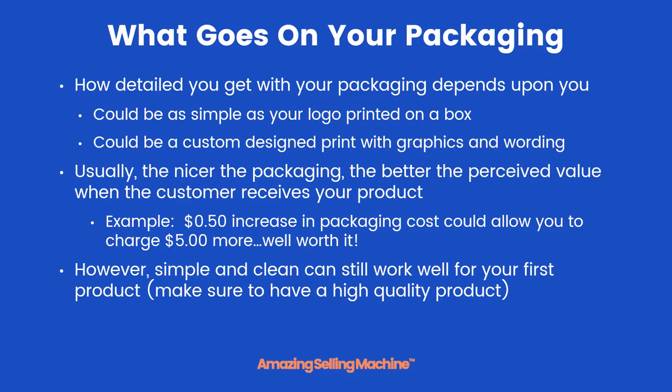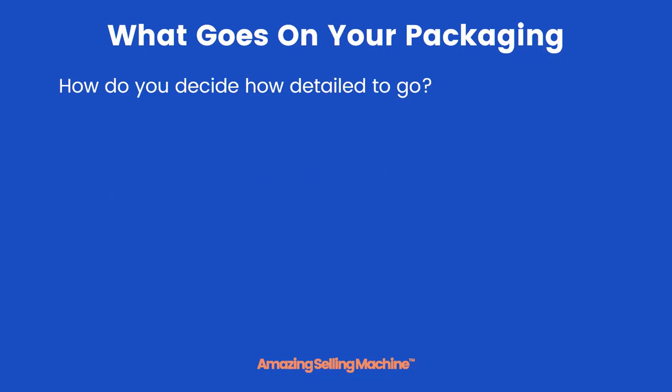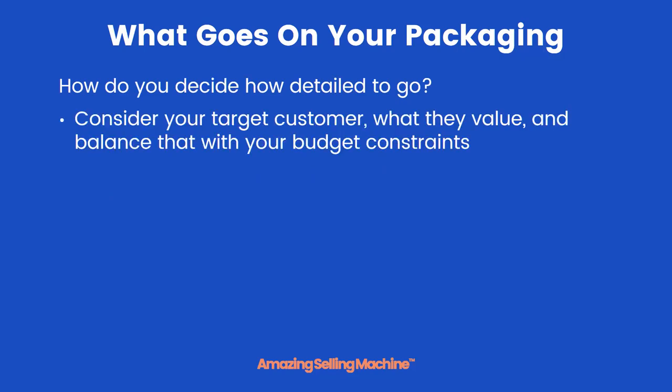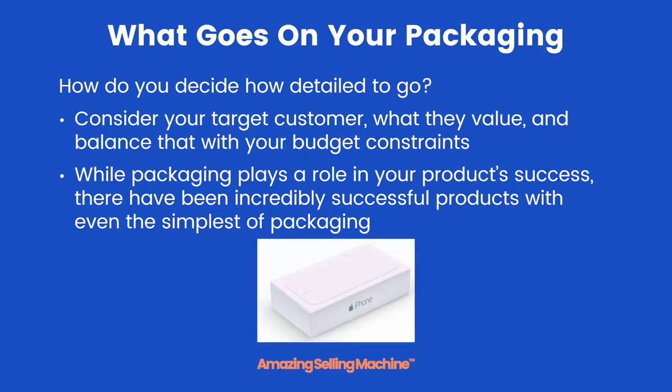Just make sure that you have a high quality product. To decide how detailed to go, you need to consider your target customer, what they value, and then balance that with your own budget. While packaging does play a role in your product success, there have been many incredibly successful products with even the simplest of packaging.